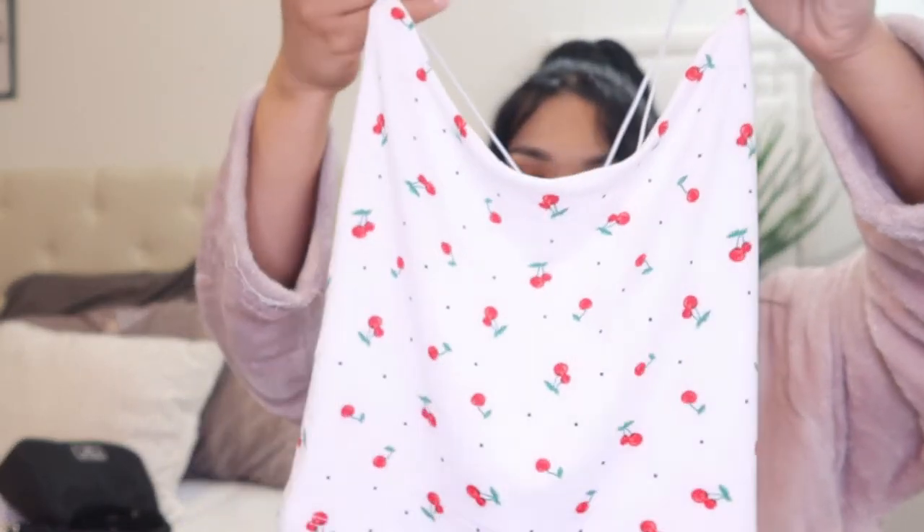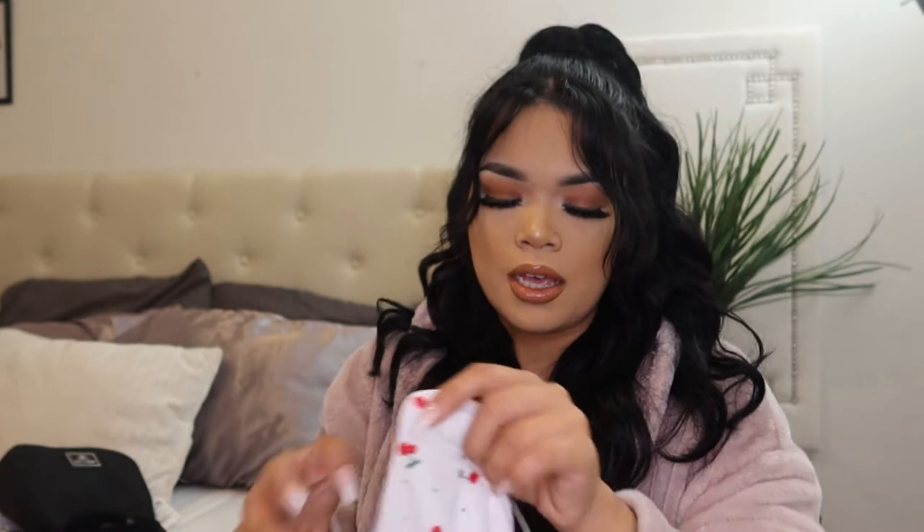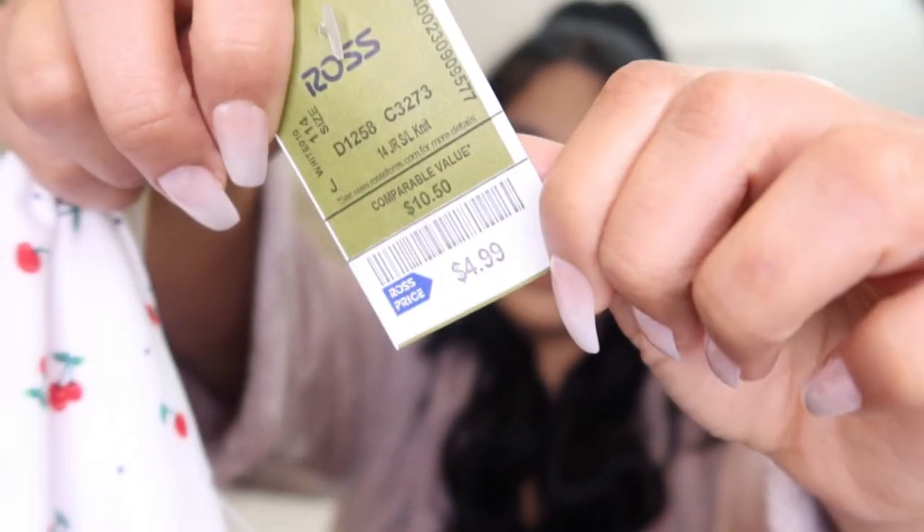Next one is this cute white and cherry crop top. I'm loving that these crop tops are not super cropped — they're the perfect mid-waist length. I love the stretchy material. This one I feel like I could definitely wear braless because it has a double lining, unlike the butterfly one or the yellow one. I got this one for $4.99.